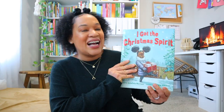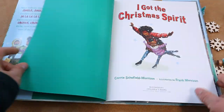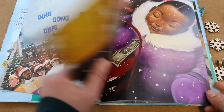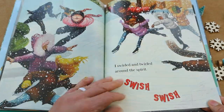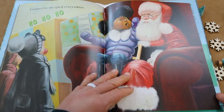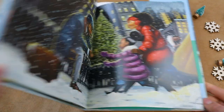Another book that is new to our library this year is called 'I Got the Christmas Spirit.' This follows a young inner-city girl as she goes around her whole city trying to figure out what the Christmas spirit is all about. I love again the rhyme, repetition, and poetry that's in this book. I've already read it myself but my daughters haven't yet, so I'm really excited for us to read 'I Got the Christmas Spirit' together.